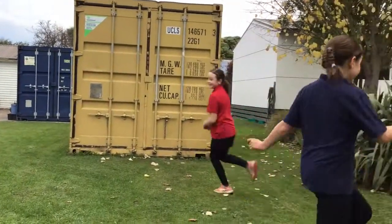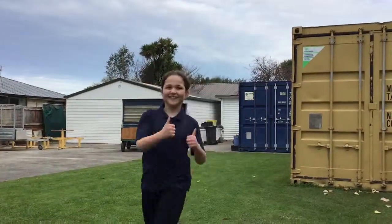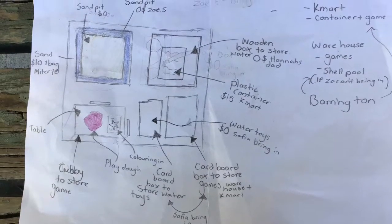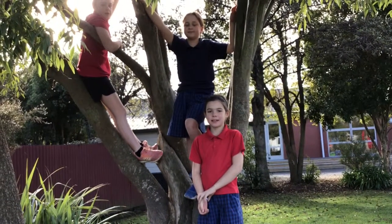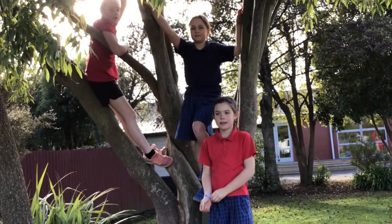This is where we're thinking of placing this, and this is what it will look like. Overall we think this is a great improvement on our school environment. We will inspire kids and build character strengths of creativity and curiosity.